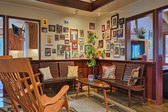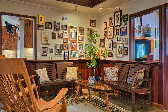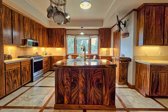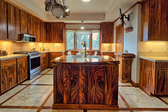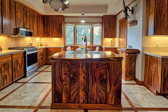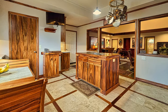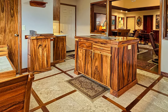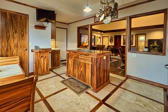The stunning kitchen showcases exceptional craftsmanship, featuring handcrafted monkey pod wood cabinets combined with a quartzite countertop and travertine backsplash. The Brazilian wood floors are perfectly fitted in a unique pattern alongside travertine tiles, creating a gorgeous contrast.